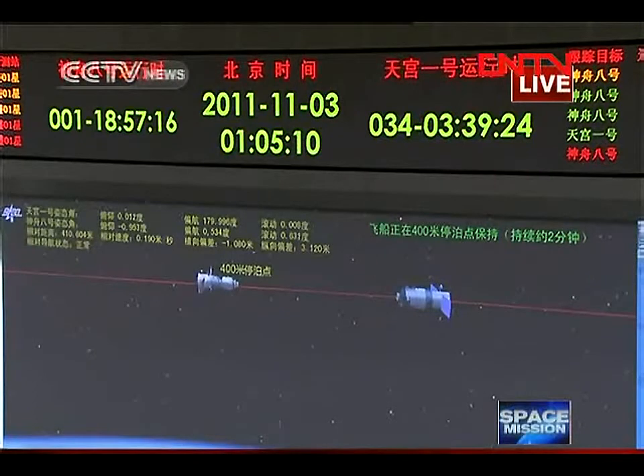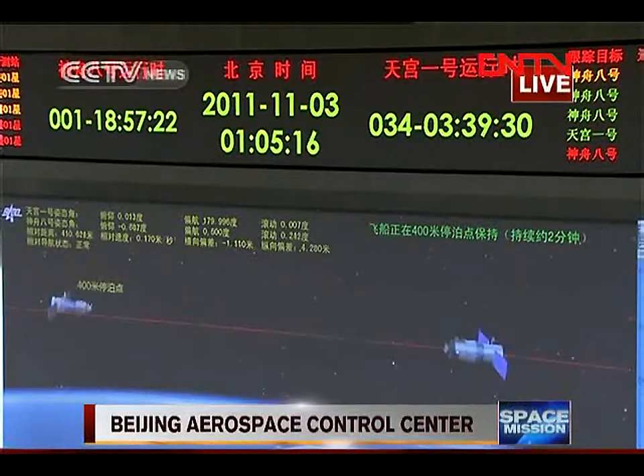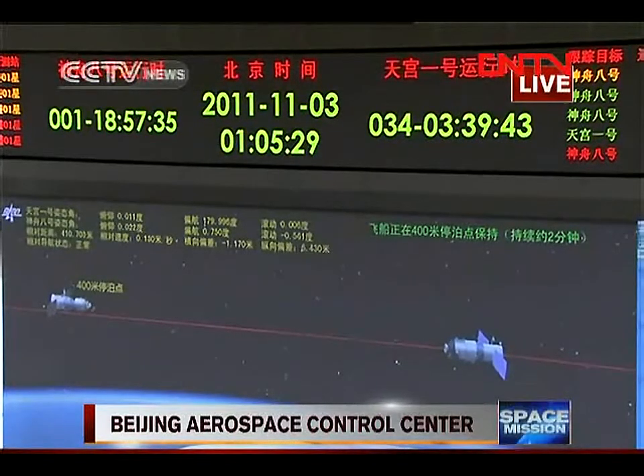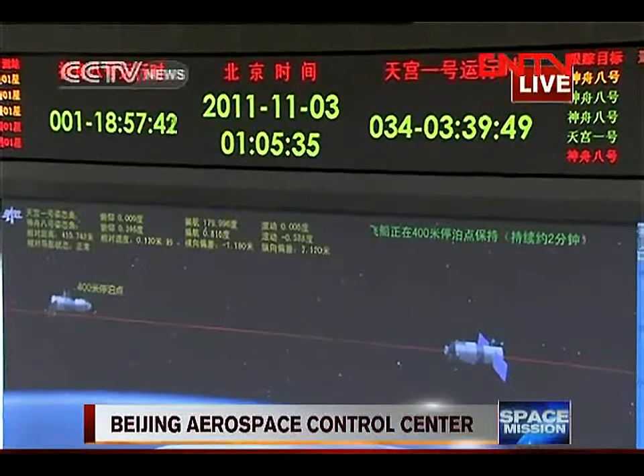The red line running through them seems to be the axis that they are aligned on. The spacecraft on the right-hand side is Tiangong-1, and on the left-hand side is Shenzhou-8. Shenzhou-8 is chasing Tiangong-1 — one is the chasing vehicle and the other is the target vehicle.